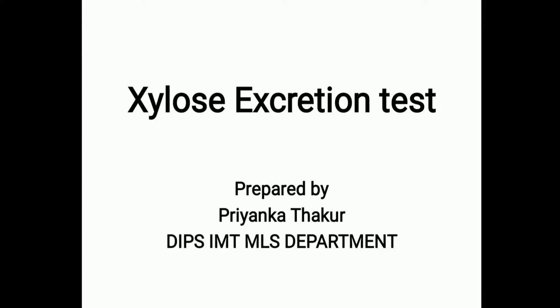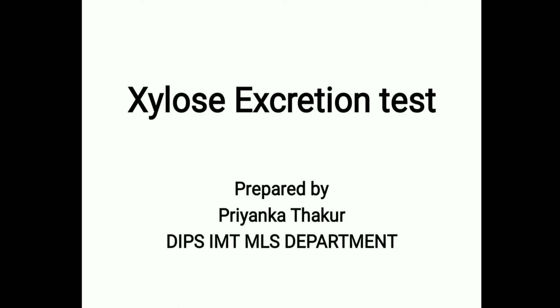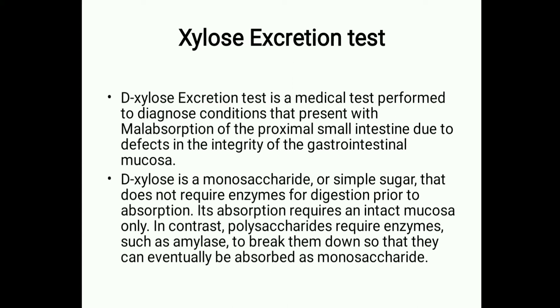Hello everyone. Today we will talk about the D-Xylose excretion test. This is a medical test performed to diagnose conditions that present with malabsorption of the proximal small intestine due to defects in the integrity of the gastrointestinal mucosa.